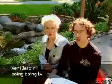Welcome to Boing Boing TV. I'm Jenny Jardin, and I'm here at the O'Reilly Emerging Technology Conference, or eTech, in San Diego.